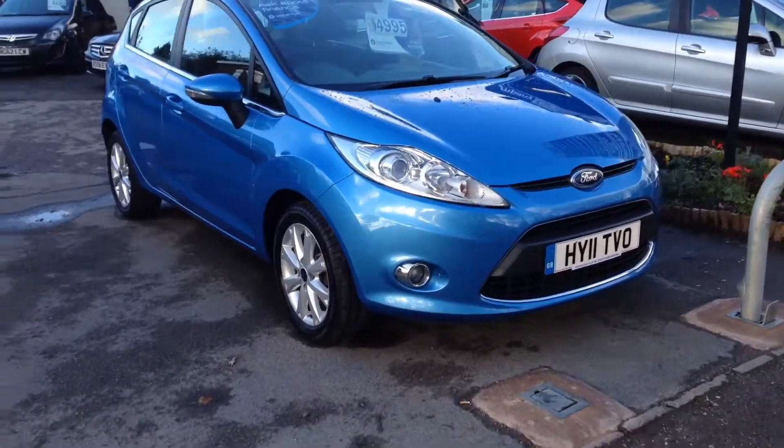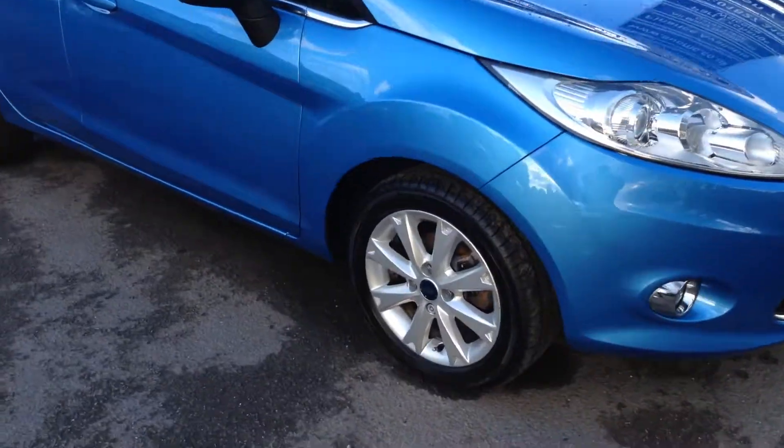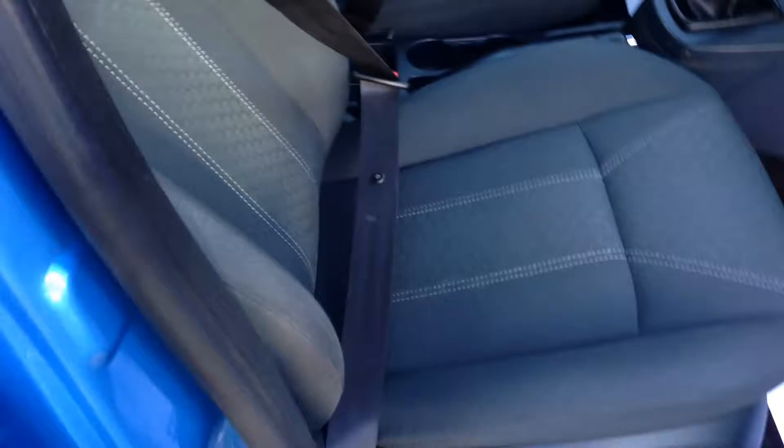Here's a short video on our beautiful little Fiesta ZETEC Climate, 1.4, 5 doors, beautiful Vision Blue. As you can see inside, in very very nice condition.